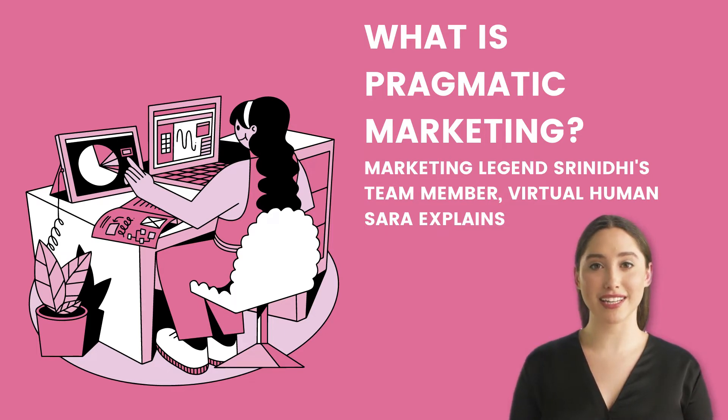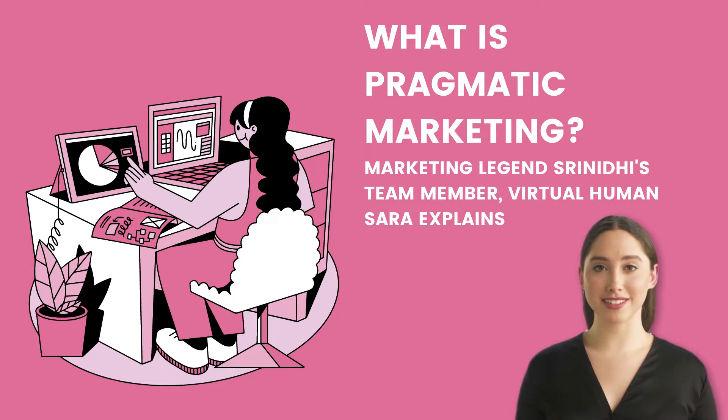Pragmatic marketing is a smart product development and marketing strategy that adapts to what clients want on a regular basis. The marketing strategy is tested and retested during adaptation to ensure that the product is relevant to the demands of the customers and meets their expectations.